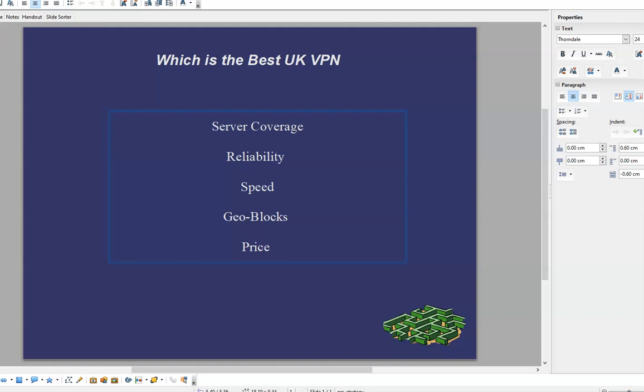So that's my opinion — the best UK VPN is NordVPN. If you disagree, put something in the comments, but I'll stand by my choice. I'm quite happy with it. Thanks for watching.